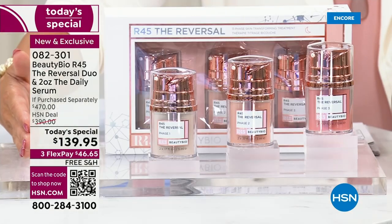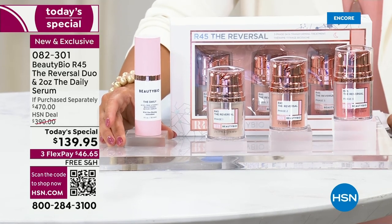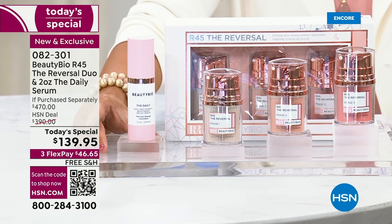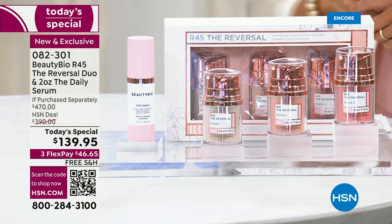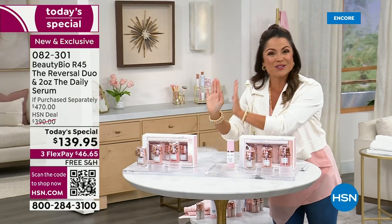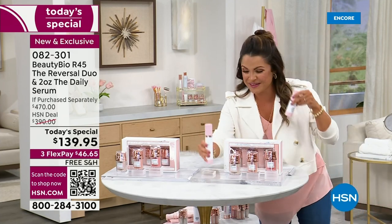You're getting that tonight at $139.95, but we are also including the number one selling daytime serum for all of BeautyBio. It's called The Daily — a vitamin C cocktail serum to help boost those results. You've got your nighttime routine and your daytime routine. This is a $75 full-size bottle you're paying nothing extra for. And you waited two years, so we have decided we're going to give you two systems. You are getting another $160 set at no extra cost. Now you're covered for a full year. We're going to double up The Daily too.